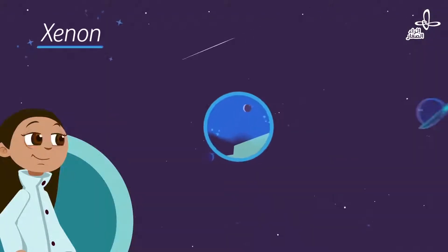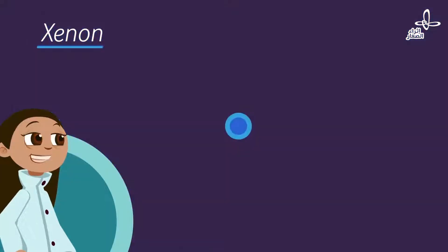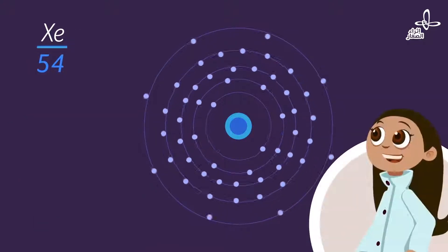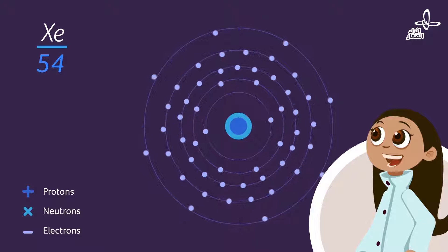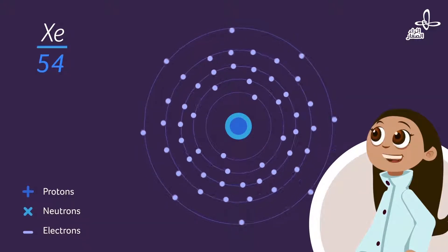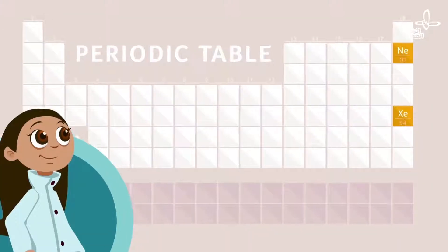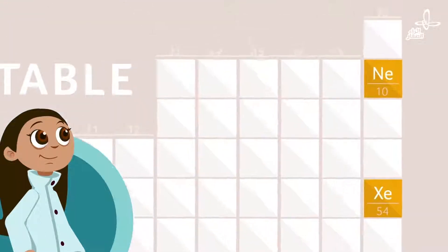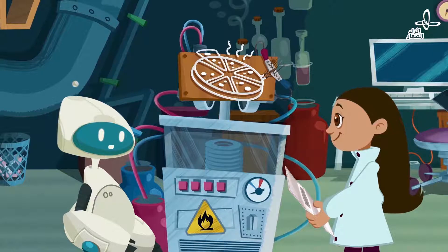Xenon — that sounds like a planet from a science fiction movie! Nope, it's an element on the periodic table that has 54 protons. Each atom is made of protons, neutrons, and electrons. Protons and neutrons are at the center of the atom, and electrons orbit around that center. Xenon has 54 protons — xenon is element 54 — which means that each element could be numbered based on the number of its protons.